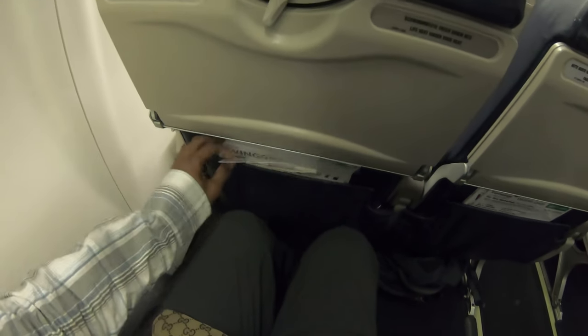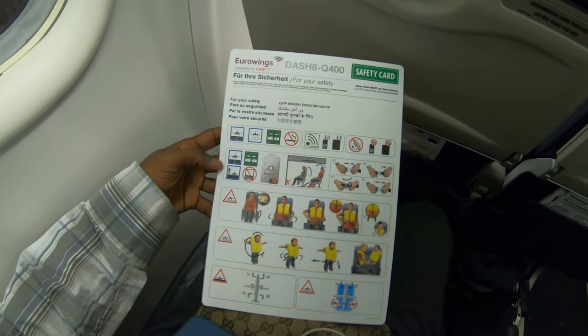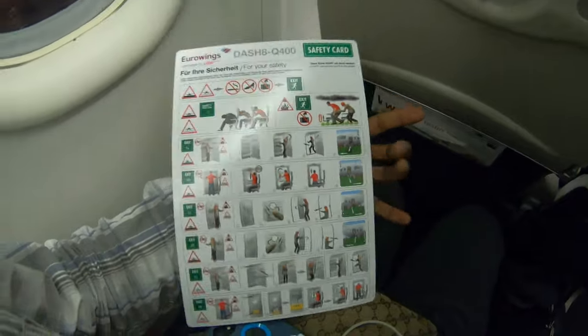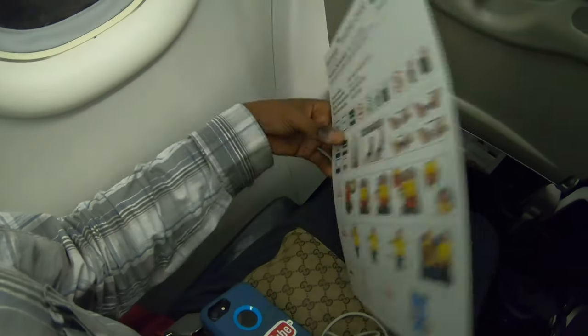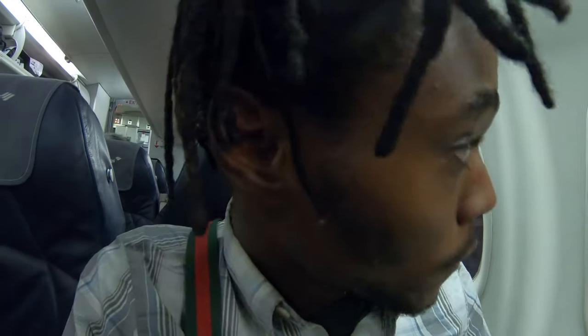This is one of those super small crop duster planes. Here is the safety card. I can't wait to go back and watch some of my previous videos from just this year and see how many empty seats were next to me on the plane. There's another empty seat. I really love flying with empty seats next to me, but how do they make money with all these empty seats? There's plenty of empty seats on this flight. Maybe it's just January.